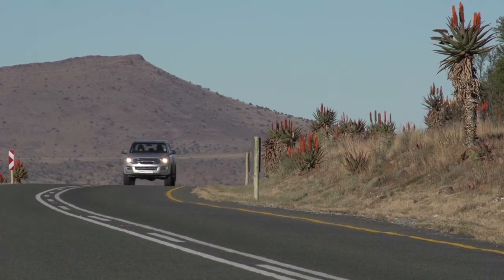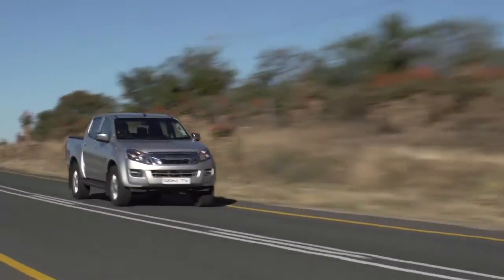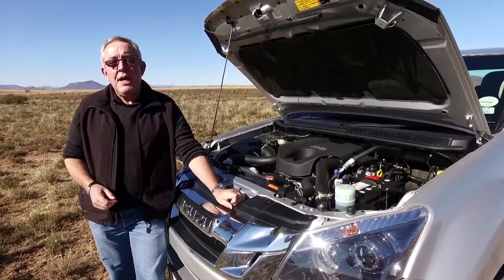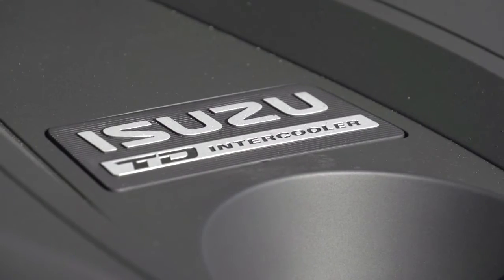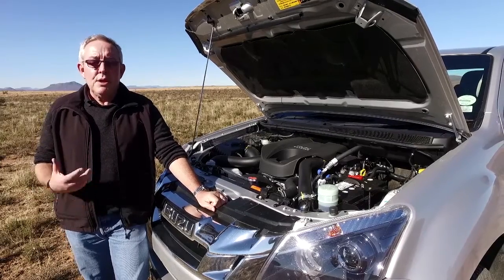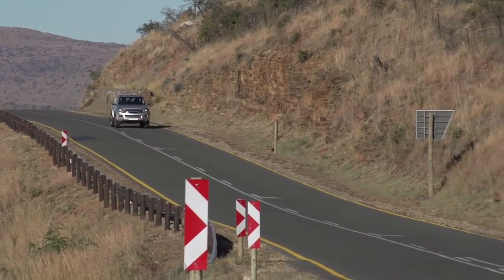But what about the drivetrain? This is Isuzu's KB300 4x4 flagship, which means it's powered by a 3-litre four-cylinder engine delivering 130 kilowatts of maximum power linked to a healthy 380 newton-meters of torque. The gearbox is a five-speed manual, though there is also the option of an automatic. And of course, this is a four-wheel drive unit, which means you can select between rear-wheel drive, four-wheel drive high range, and four-wheel drive low range when things get really tough.